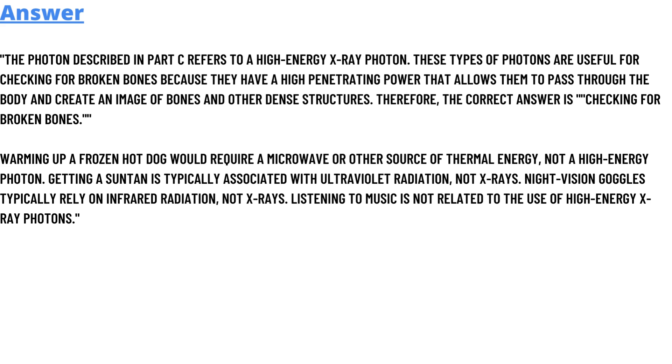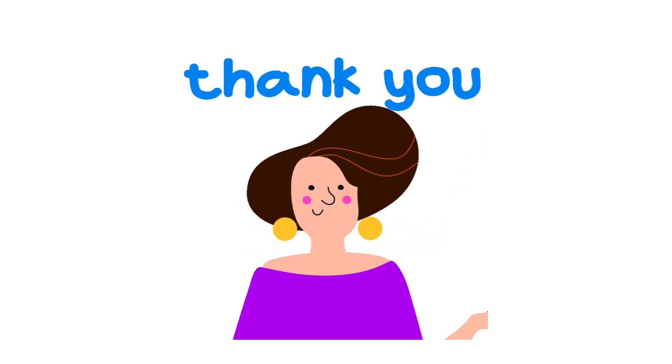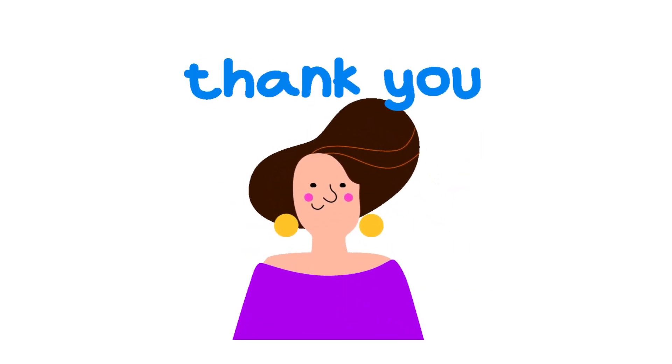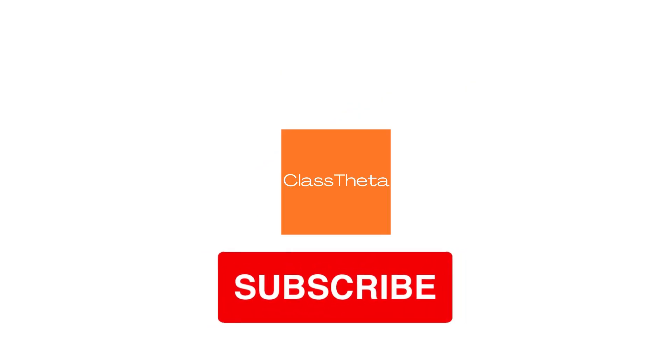Listening to music is not related to the use of high-energy photons. If you are searching for any other questions, please visit www.classtwitter.com and use the search section. If you have a question to ask, there is an ask section on the right side of the website — fill out the form and I will answer you as soon as I can. Thank you for watching. Please do not forget to like, share, and subscribe to our channel.